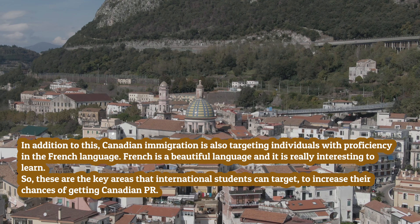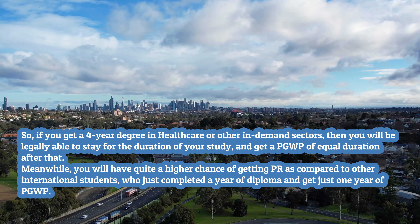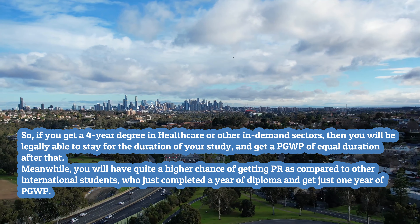Program stacking means increasing your education level by enrolling in additional programs. International students who came to Canada for a one-year diploma can enroll in another program after graduation to increase their Canadian education level. Not only will this increase their points for PR, but it will also increase the duration of their post-graduation work permit (PGWP). So if you get a four-year degree in healthcare or other in-demand sectors, you will be legally able to stay for the duration of your study and get a PGWP of equal duration after that, giving you a much higher chance of getting PR compared to students who completed only a one-year diploma.